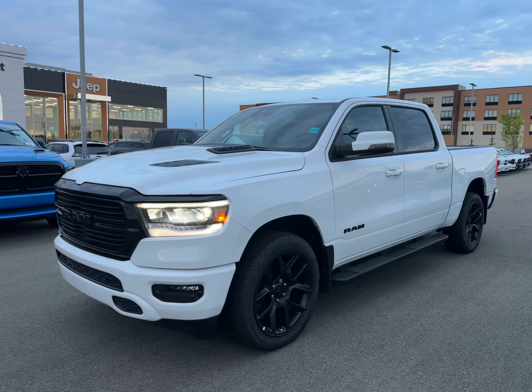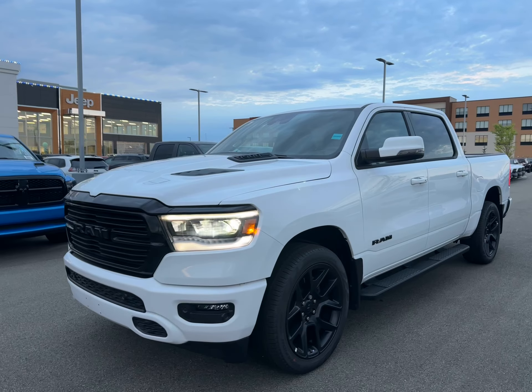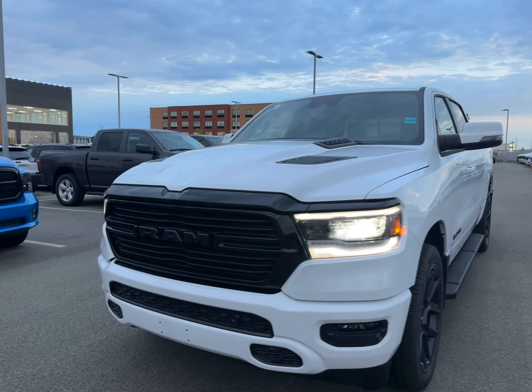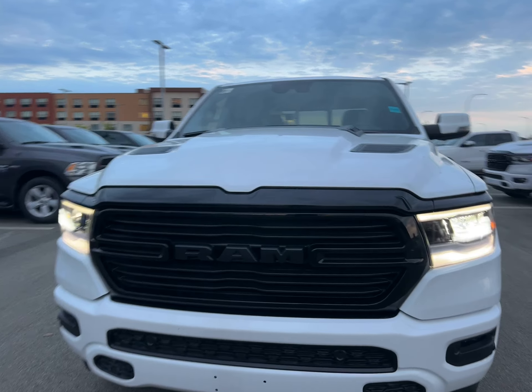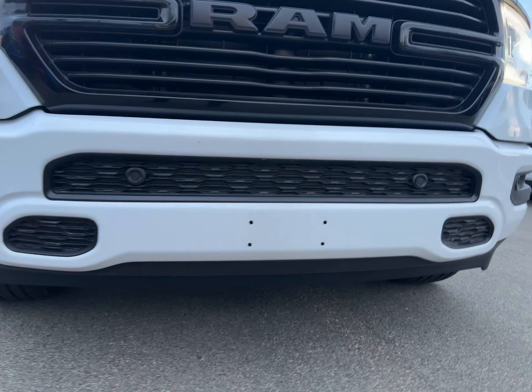Max Taylor here at St. Albert Dodge. I got the 2023 Ram 1500 Sport here for you. Got the truck running — check that out. LED headlights of your night edition grille, black grille, black badging. Up front as well, you have your color match bumper with all of your front parking sensors in it. Sport performance hood.